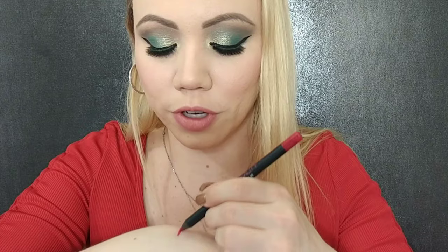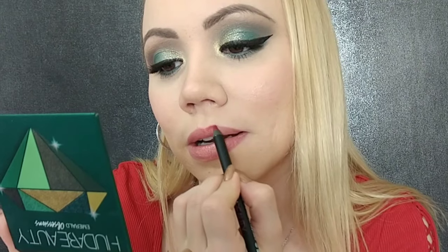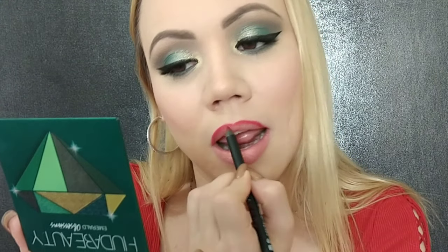Let me swatch the lip liner first for you. That is the lip liner. For the pencil you're getting 0.04 ounces. I didn't do it perfectly — I'm not the best at lining my lips.